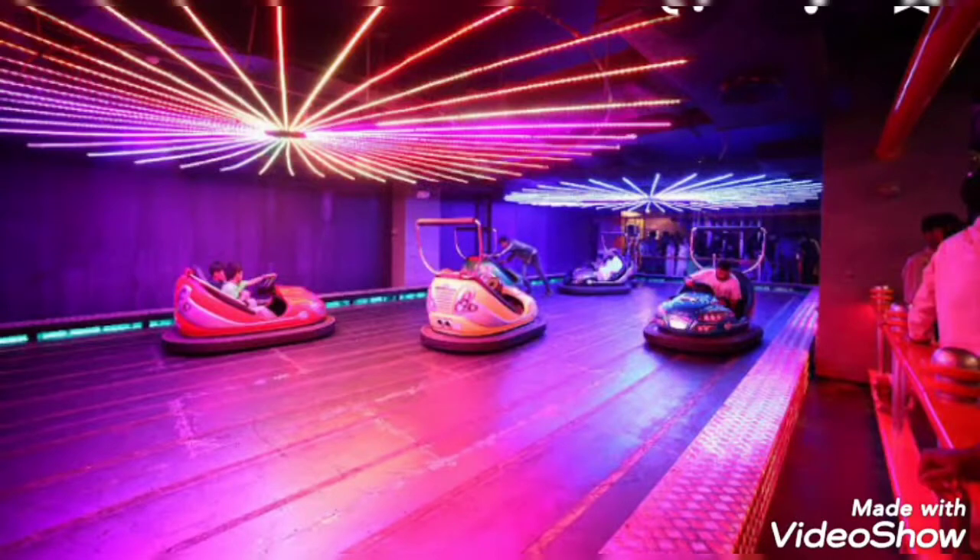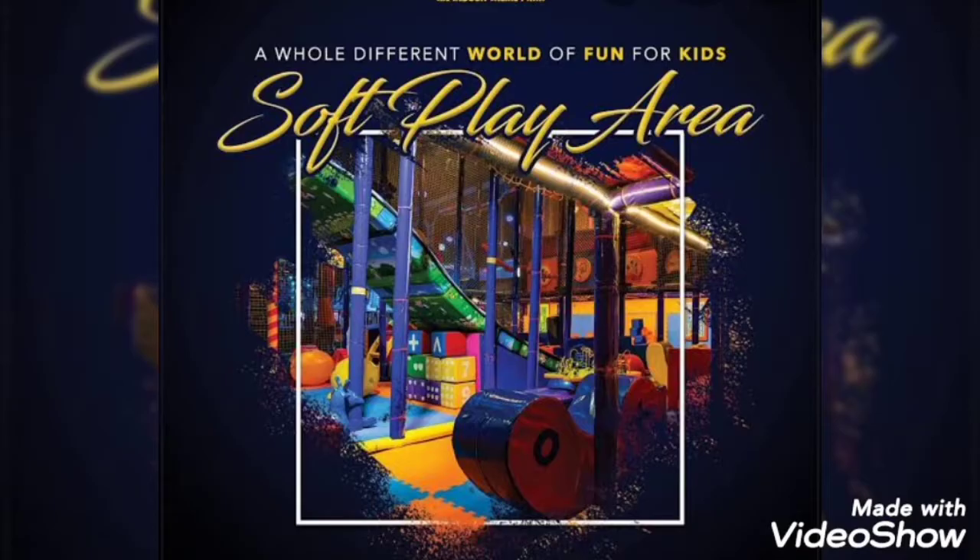On the left side when you enter is a ticket counter. The card costs 50 rupees and you have to load balance onto it to use. You can also use a wristband, which is priced at 600 rupees Monday to Friday and 700 rupees Saturday to Sunday. Remember that the wristband does not include all rides.